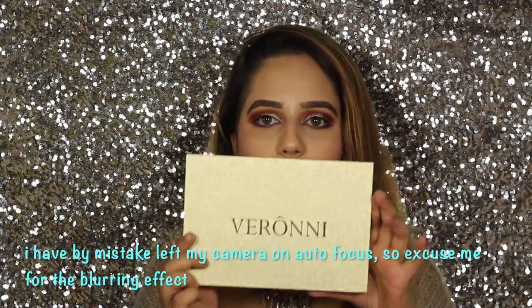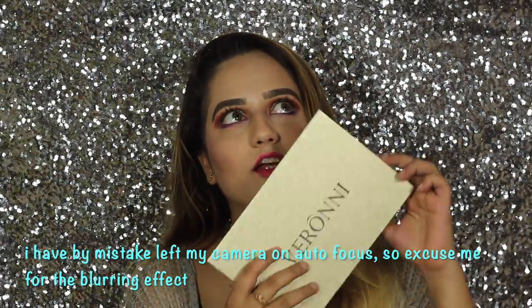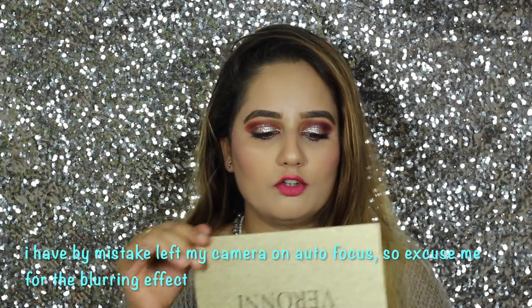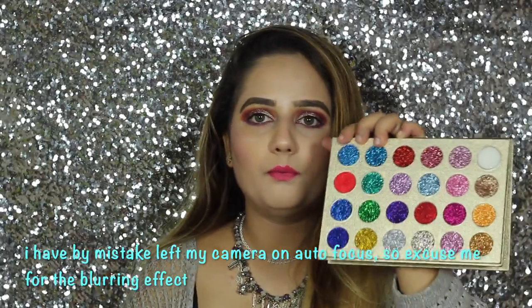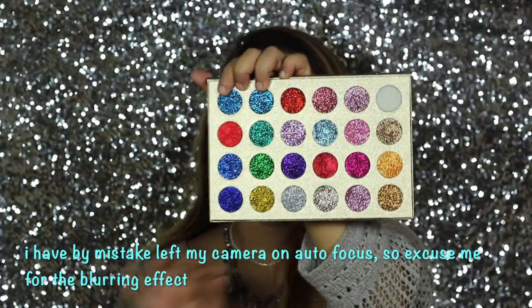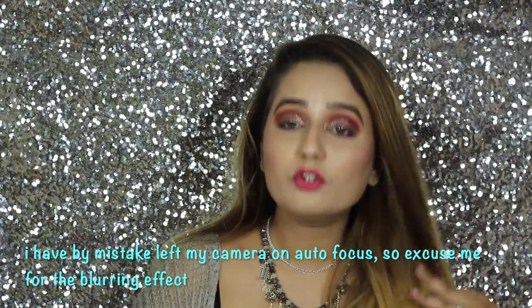The next thing I got was this Veroni palette — it's exactly like a copy of Cleof, but why should I pay 23 to 40 dollars when I can get this at such a cheap price? I've already used it in my previous video. These are pressed glitters — perfect glitters — they have no pigment issues or anything, they are perfect glitters.